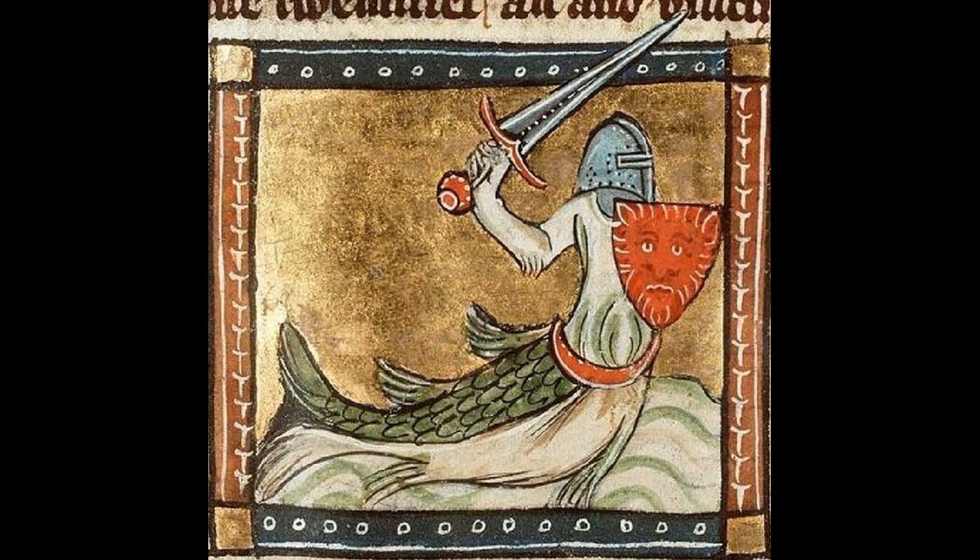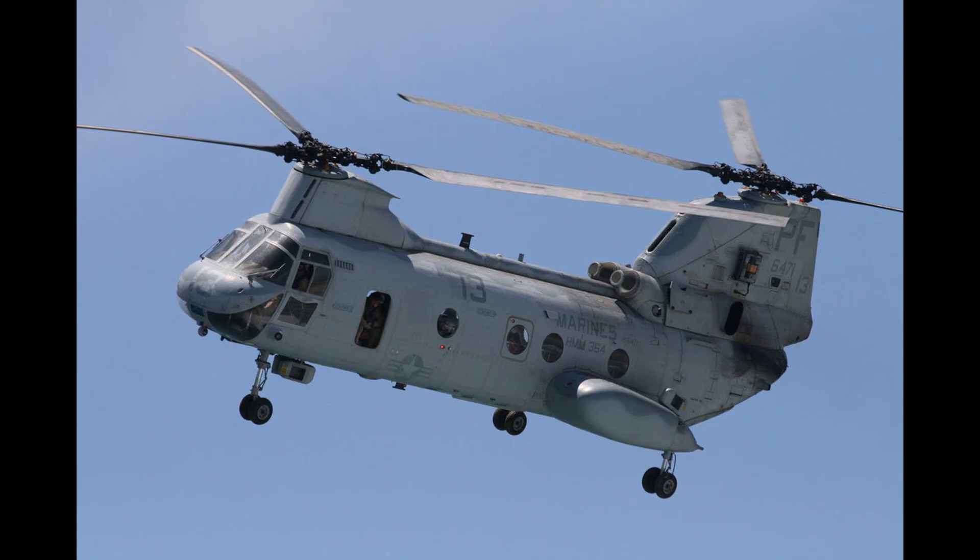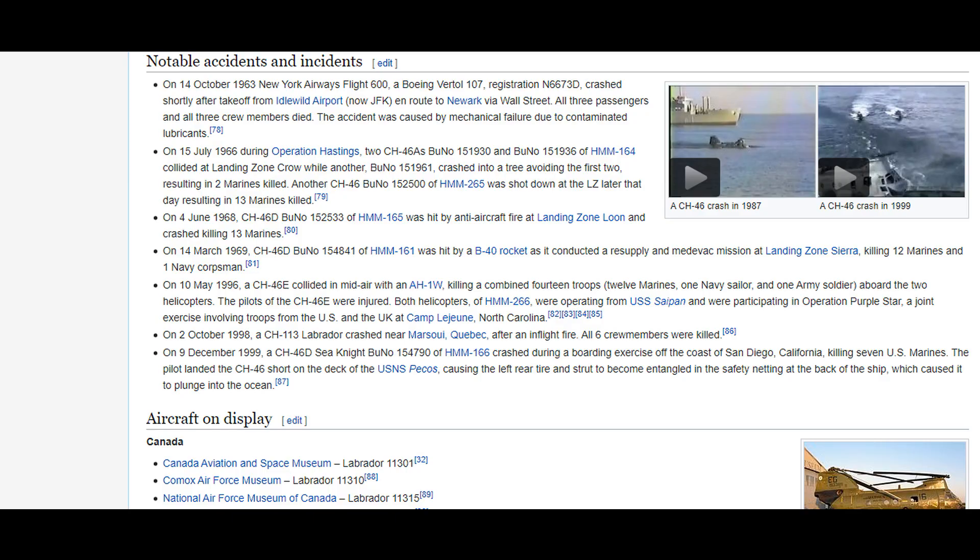In medieval Flemish mythology, there were apparently creatures that were half fish, half knight, called sea knights. Additionally, there is a helicopter called the Boeing Vertol CH-46C Knight, the Wikipedia page of which has an entire section dedicated to notable accidents and incidents.